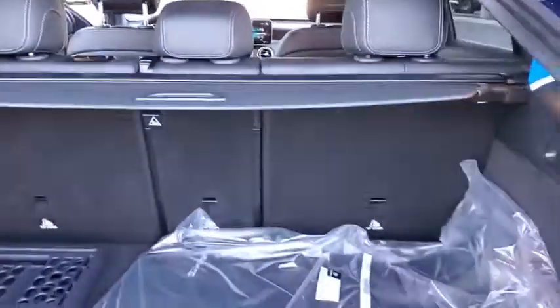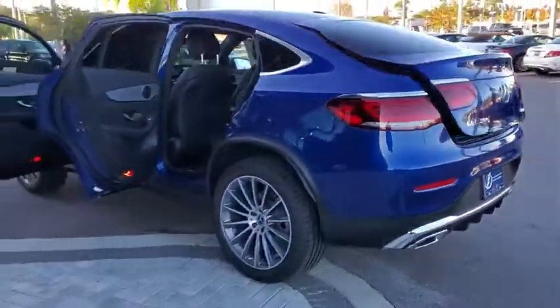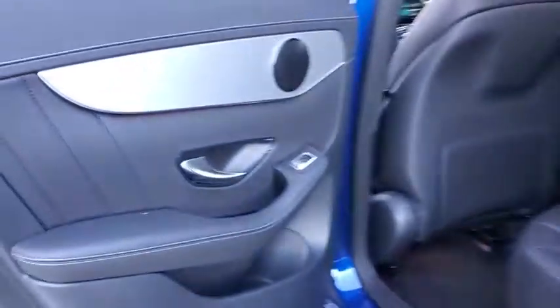Here are some of this vehicle's great options: backup camera, steering wheel audio controls, power liftgate, anti-lock braking system, keyless entry, power passenger seat, all-wheel drive, traction control, stability control, Bluetooth.